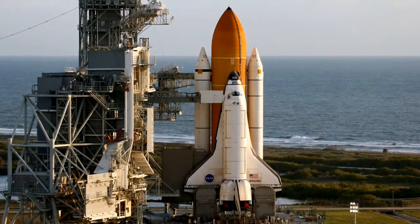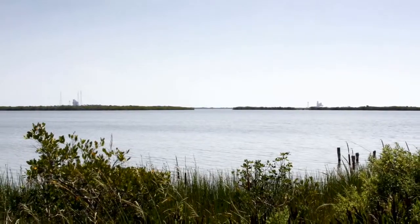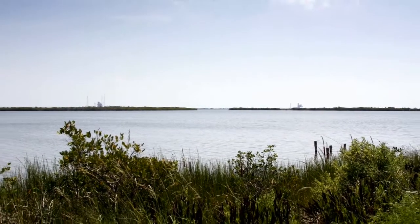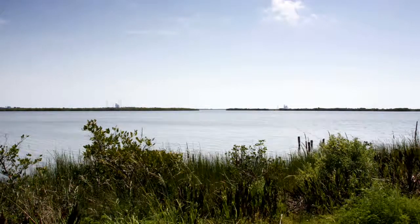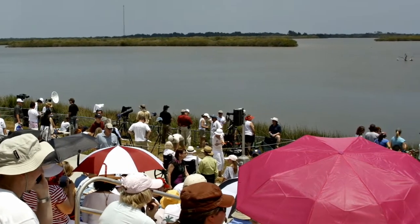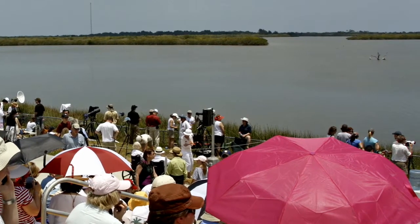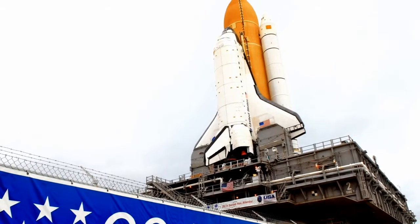But before anyone could support the mission, it first had to get off the ground. A bright, clear and powerfully hot morning with very few clouds looked promising for an on-time departure. Invited guests, scientists and engineers and the press gathered across Kennedy Space Center to watch space shuttle Atlantis rise with the hope of rejuvenating Hubble.